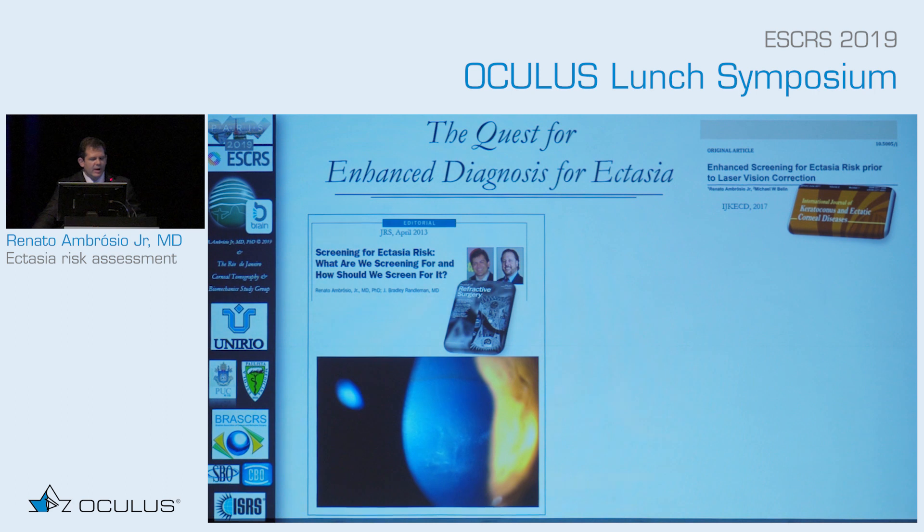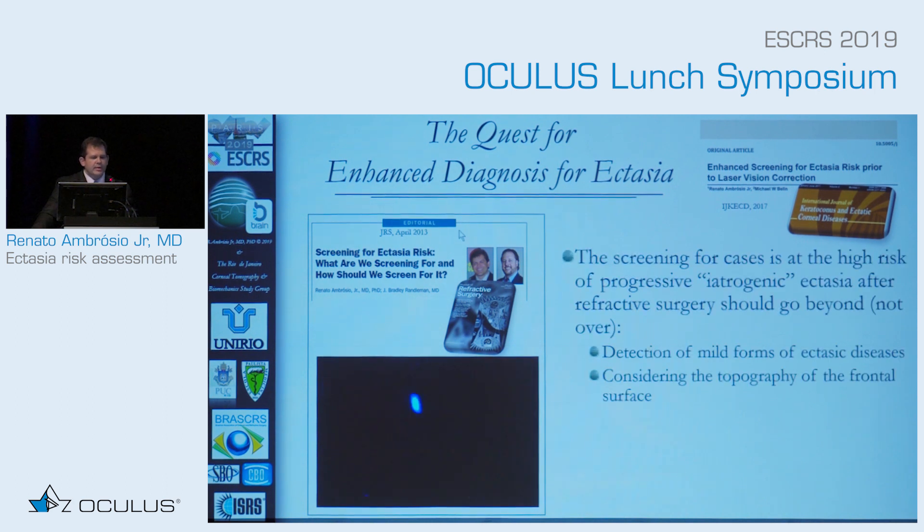When we were writing this editorial together with Brad Runderman, we agreed that we should screen beyond but not over — detecting mild cases of ectasia and considering topography beyond but not over to characterize ectasia susceptibility.